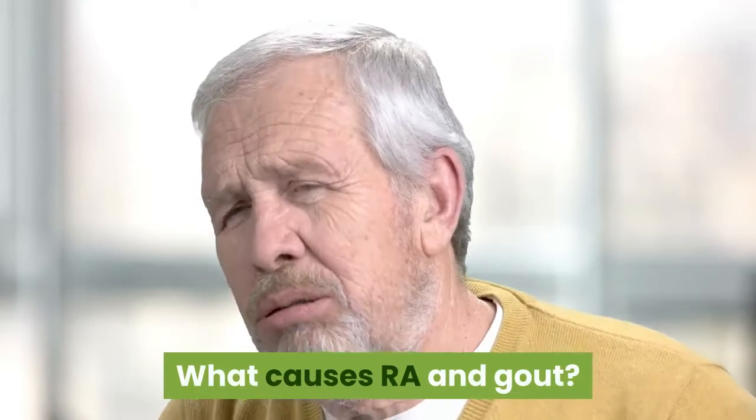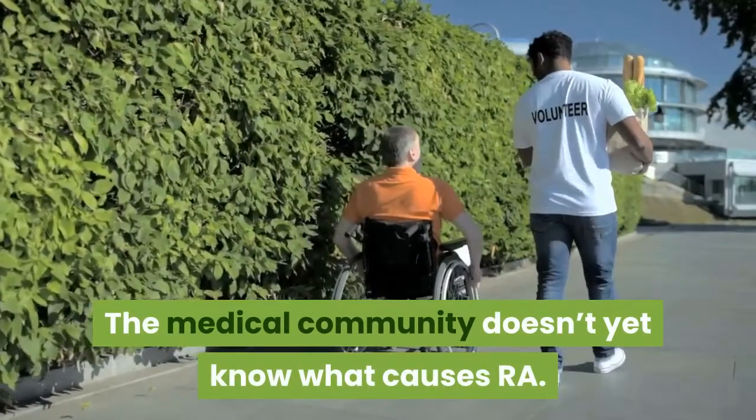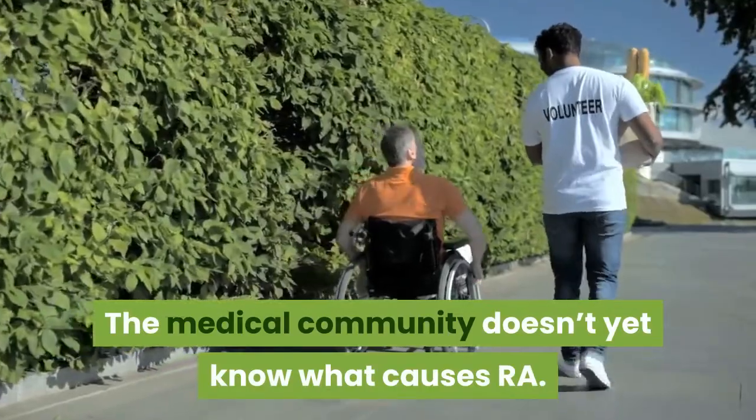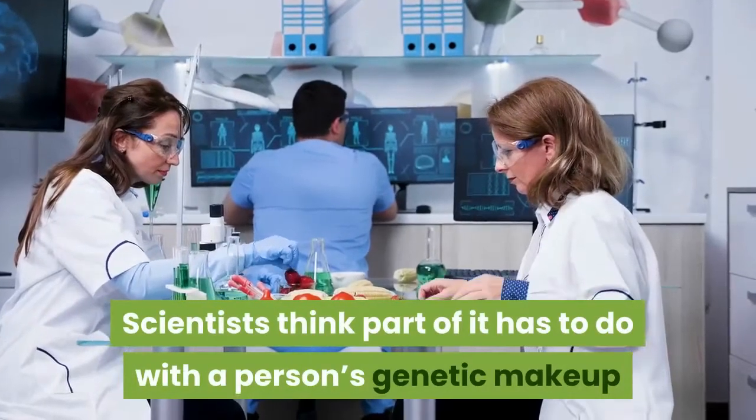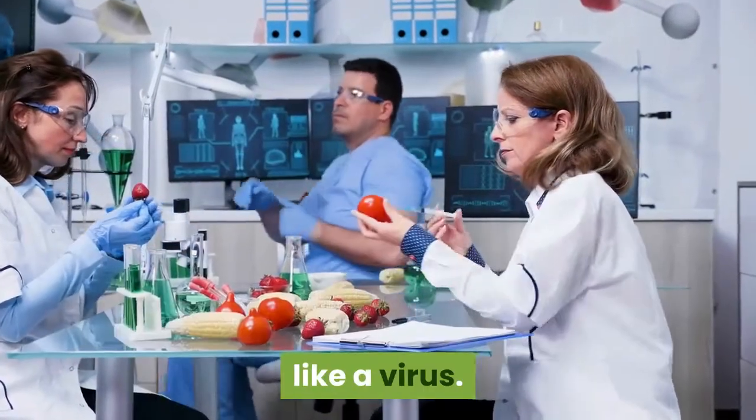What causes RA and gout? Rheumatoid arthritis: the medical community doesn't yet know what causes RA. Scientists think part of it has to do with a person's genetic makeup, and that the condition is triggered by something in the environment, like a virus.